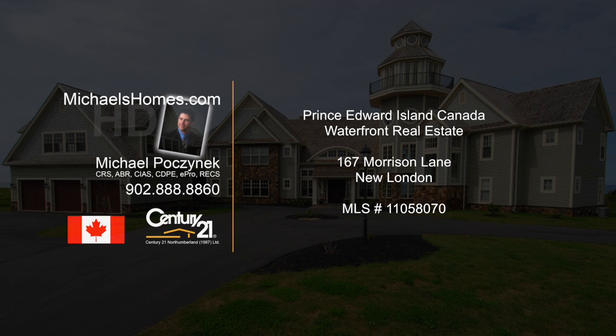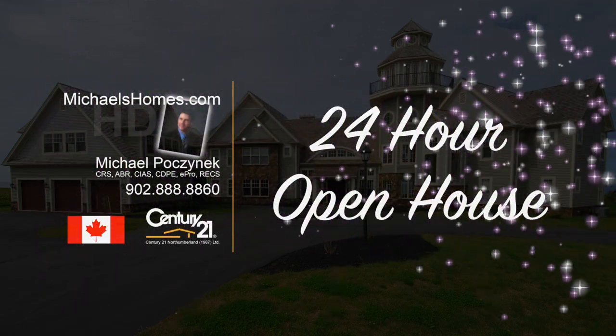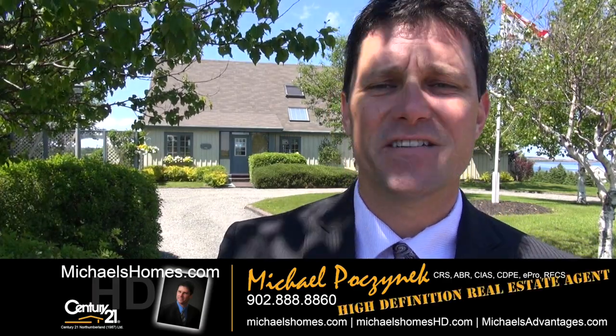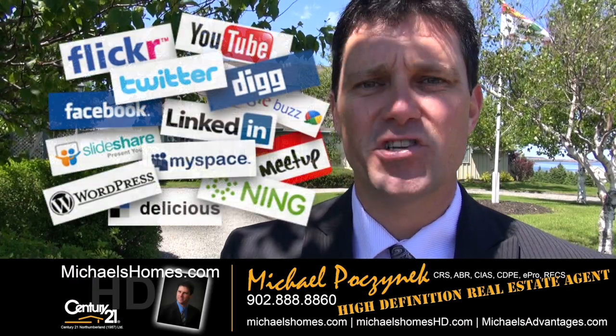Hello and welcome to Michael's Homes HD, Prince Edward Island's number one source for high-definition real estate video. Good day everyone, Michael Posnick, Century 21 Northumberland, your high definition real estate agent, marketing your property socially and globally.